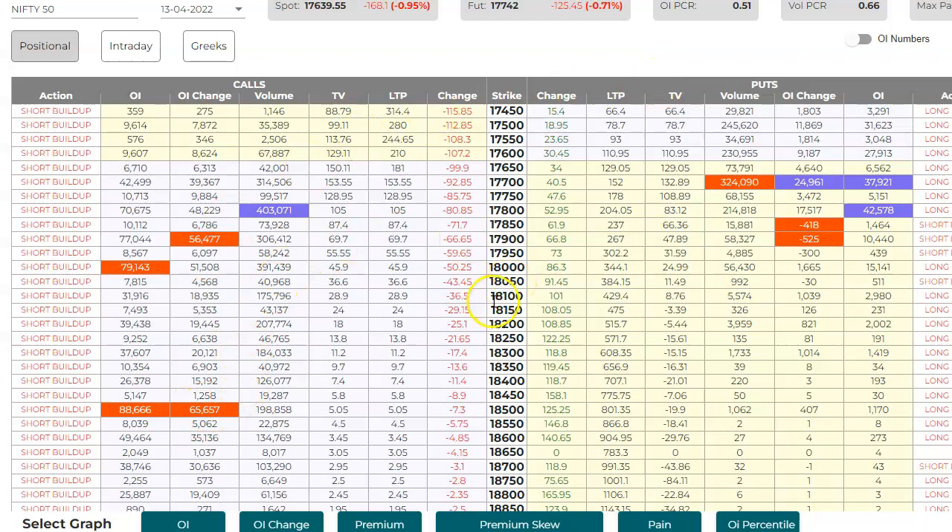This is the option chain of Nifty. If you see here, 18,000 has a huge call buildup — strong resistance we can say. And 17,900 also has the highest resistance we can expect because 17,900 calls are building up. It added 56,477 contracts today — this is the 13th April expiry. On the put side, puts are unwinding, so there won't be much support here.